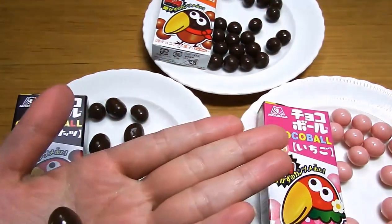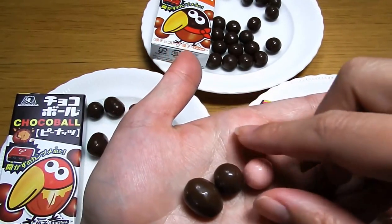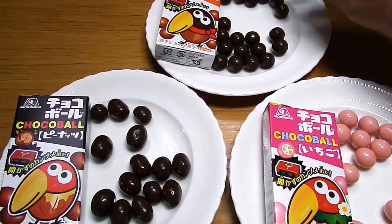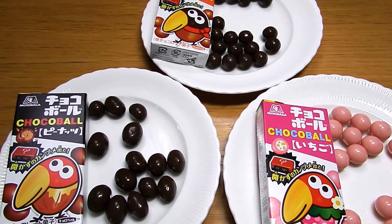It has peanuts inside, so compared to the others it's bigger and a kind of round shape. This one is chocolate and this one is strawberry chocolate. The peanut and chocolate one — yeah, I like it. And this one is caramel. I think the outside chocolate is the same as the peanut one. I haven't had caramel for a long time. I like it — the caramel is not too sweet.